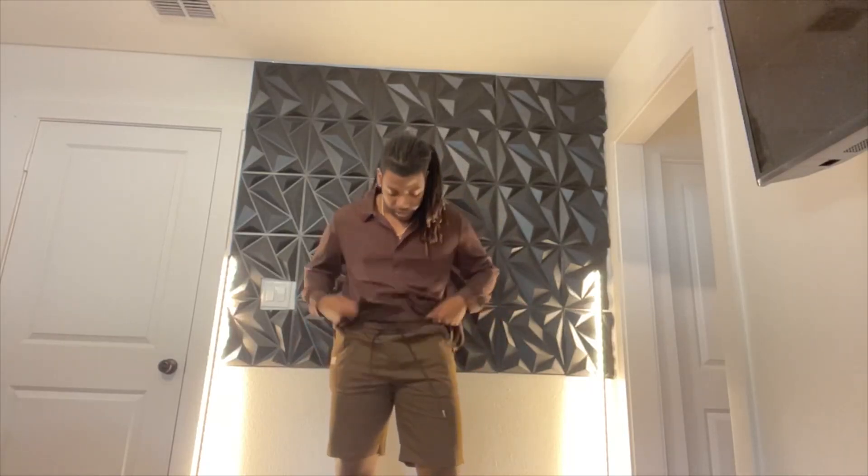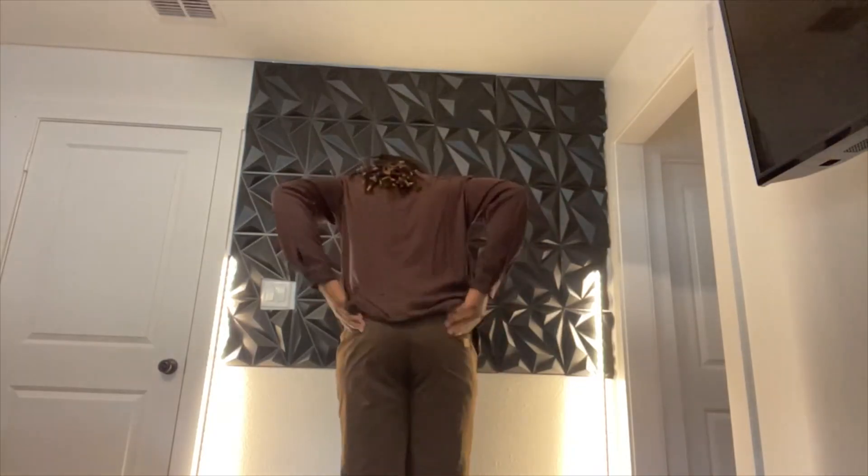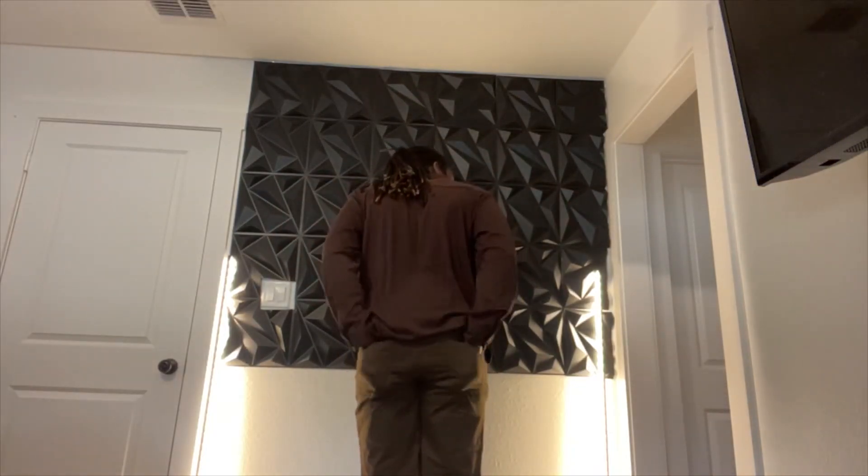The drawstrings are pretty nice — you can pull them to actually tighten the shorts. The pockets are very deep. I am wearing shorts underneath so that's why it looks bulky, but the pockets are very deep. There are back pockets as well, so you don't have to worry about anything falling out.